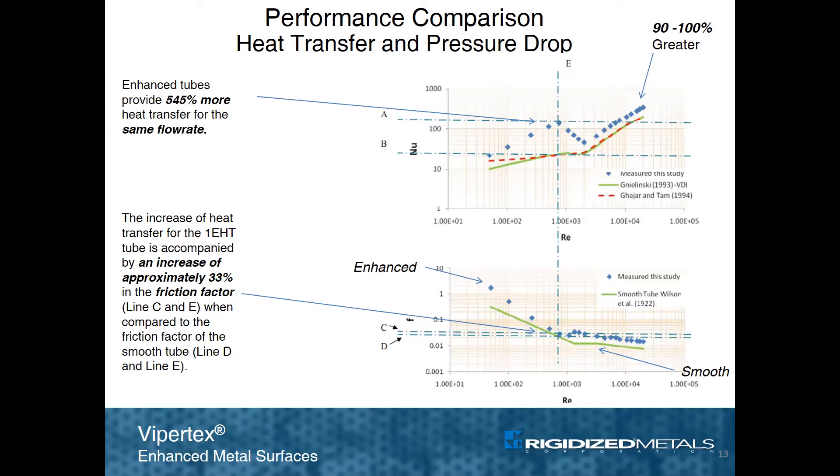This suggests opportunities exist to design systems with less pumping power required to move a great deal of heat, which saves installation cost, equipment stress, and operating energy consumption. The lower image indicates that there is only a 33% increase in friction factor, or pressure drop, at the same lower flow rate that provides a 545% gain in heat transfer. That's a pretty small design penalty for a vast improvement in heat transfer.